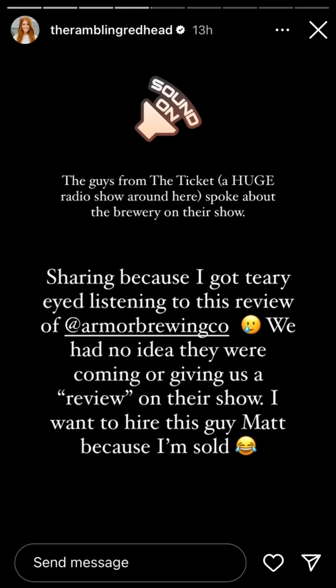One of the newest breweries to the area is a fantastic place up in Allen, Armour Brewing Company. We talked about them a couple weeks ago when they were getting open, and I randomly went up there a couple weeks ago and checked them out. It's veteran-owned, they do a lot of stuff with the community. Their whole mission is great, and I got a chance to spend some time with their owner and brewer.